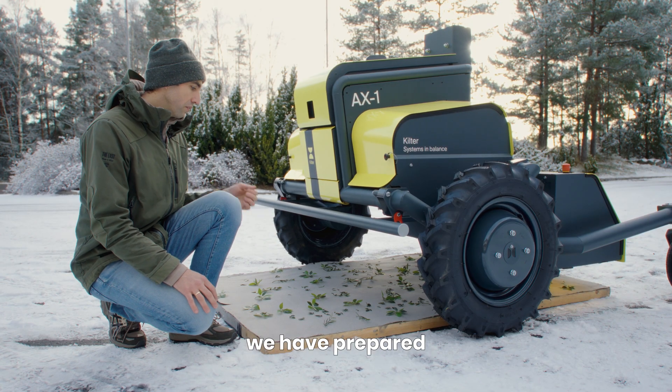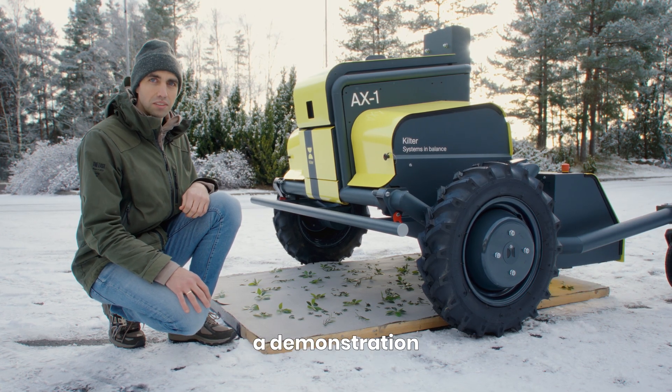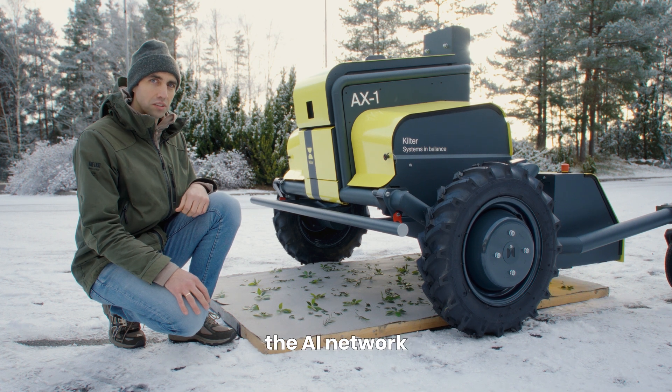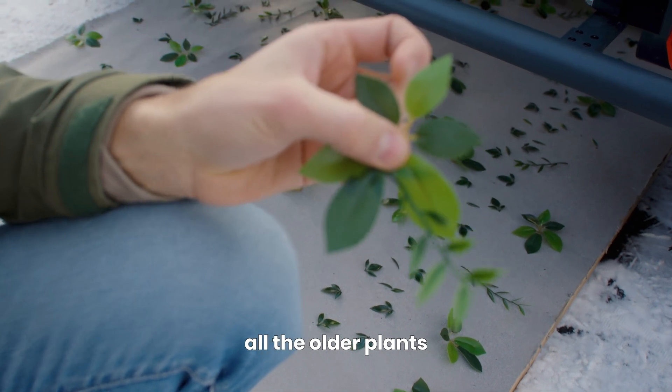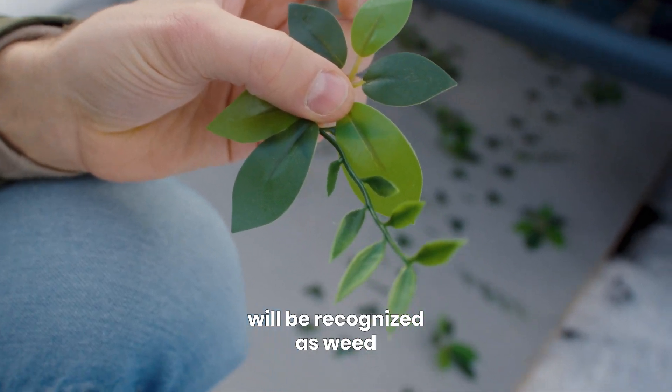As you can see here, we have prepared a demonstration. We have trained the AI network on the machine to recognize this as the crop, and all the other plants will be recognized as weed.